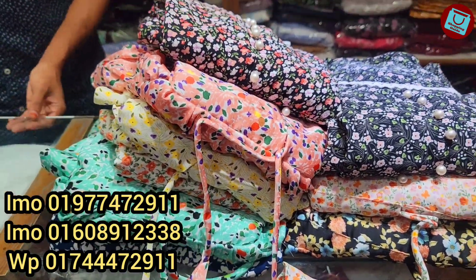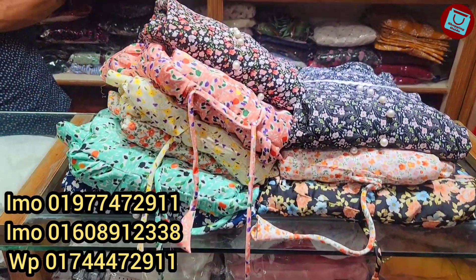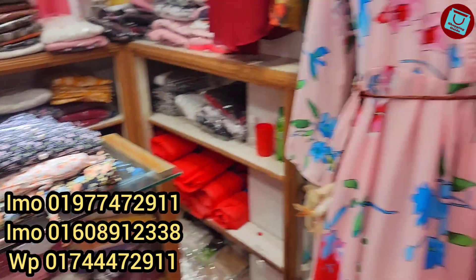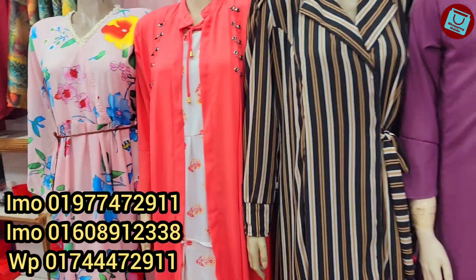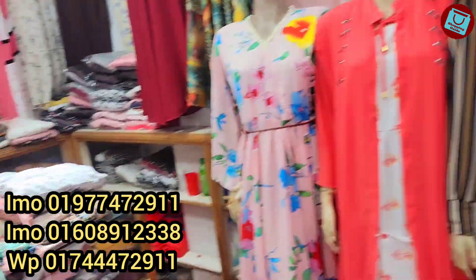Hello, welcome back to my channel shopping guide. I am sure you should check this out. This is the fashion world which is a very comfortable collection. You should check this out.